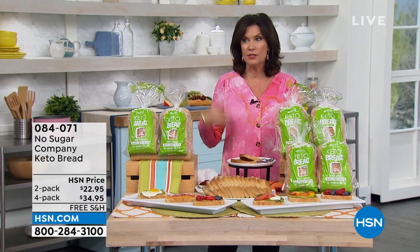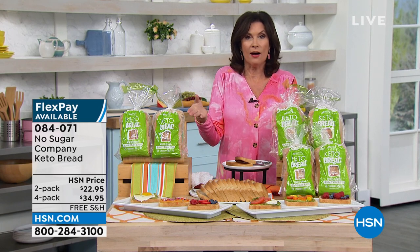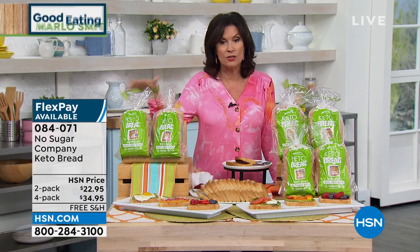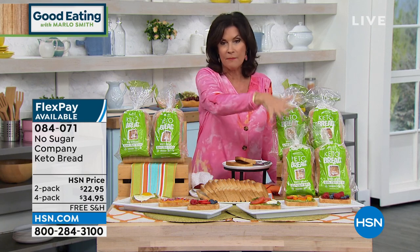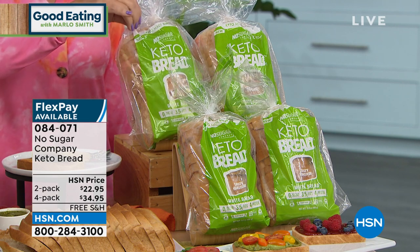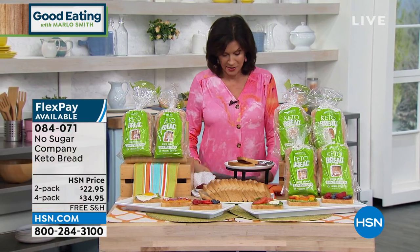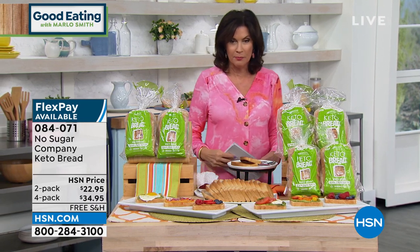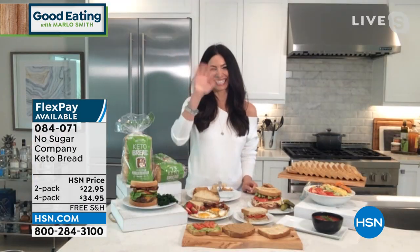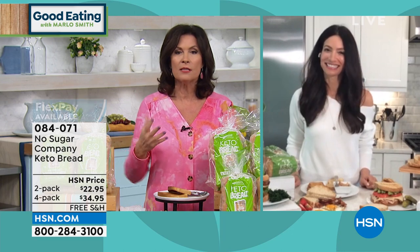You have to try it to believe it, because this bread tastes so darn good. Cheryl Boyle is joining us. Cheryl, I know that you follow the keto diet very closely — you look fabulous. A lot of us get tempted because, for example, I'm Italian — bread is such a big part of our diet. It's nice to be able to have bread again. The No Sugar Company came through and made keto bread — mind blown. I've tried so many of them on the market and they really kind of miss the mark. A lot of them are soggy. The No Sugar Company came through and it has only two net carbs.